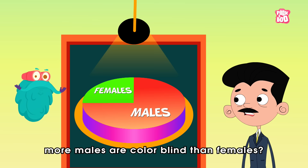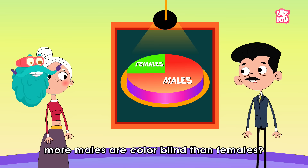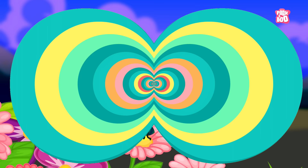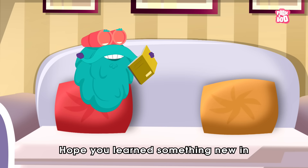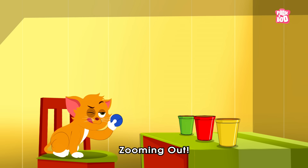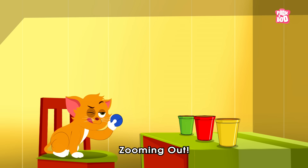Trivia time! Did you know more males are color blind than females? Also, some insects can see in the ultraviolet, which may help them see patterns on flowers that are entirely invisible to us. Hope you learned something new in today's episode. Until next time, it's me, Dr. Binox, zooming out!